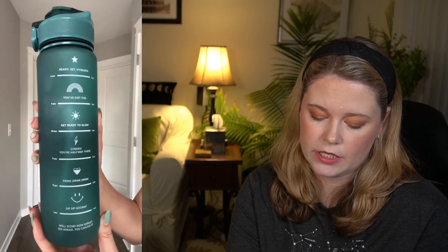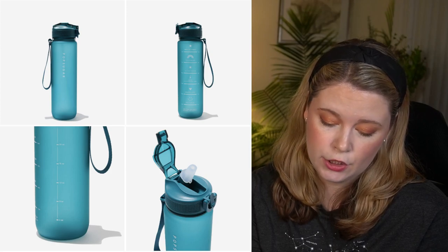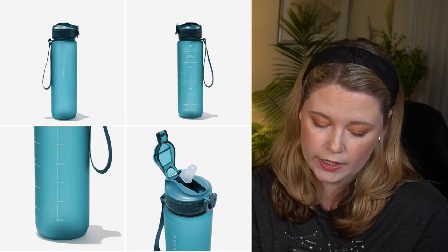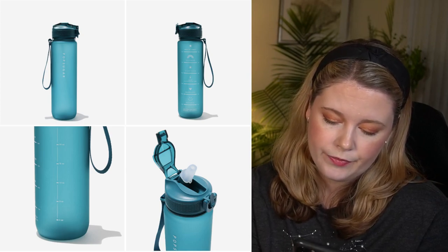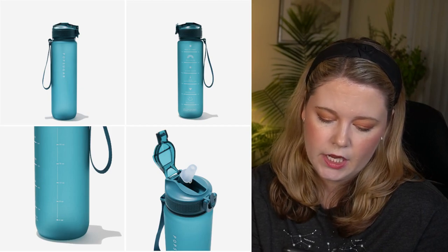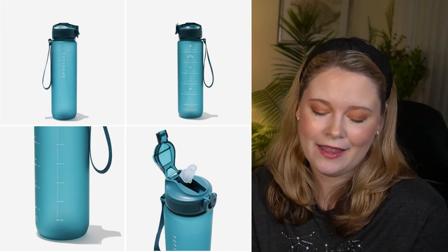The PopSugar Motivational 32-ounce Water Bottle has a $40 value. It has time markers for hydration targets — 32 ounces per fill, so 64 ounces total if you refill midday. Hand wash only in hot water with mild detergent; not dishwasher safe. I was going to get this until they said it wasn't dishwasher safe and then I kept moving. If you don't care about that, go for it.